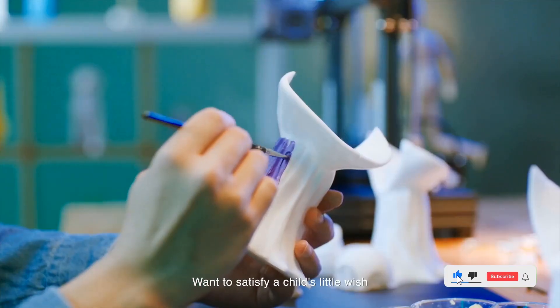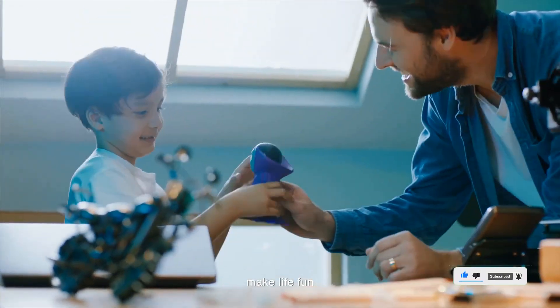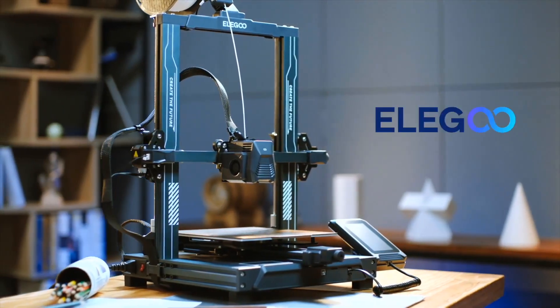Aesthetically, the Neptune 3 Pro is a significant upgrade from its predecessor. Hopefully you did enjoy the video — let me know your thoughts in the comments below. Also, don't forget to subscribe and turn on the bell icon for more videos like this one. We'll see you in the next video, thank you!